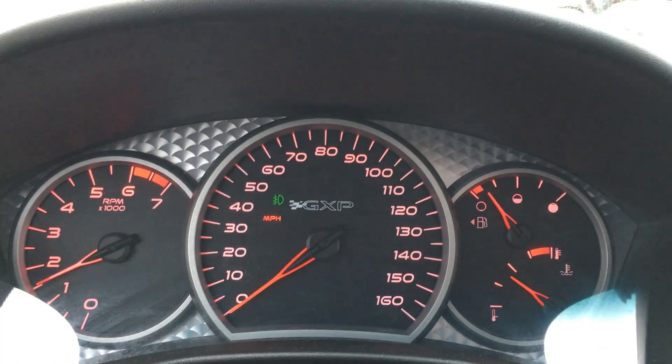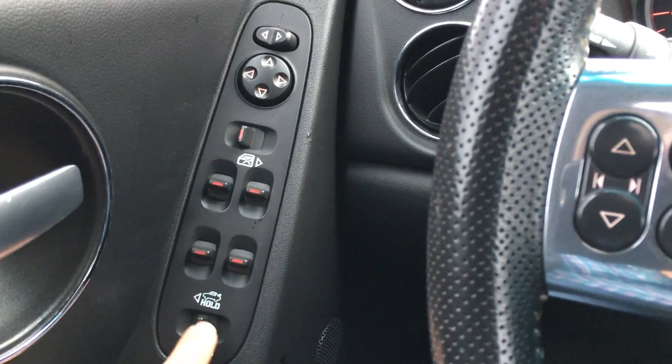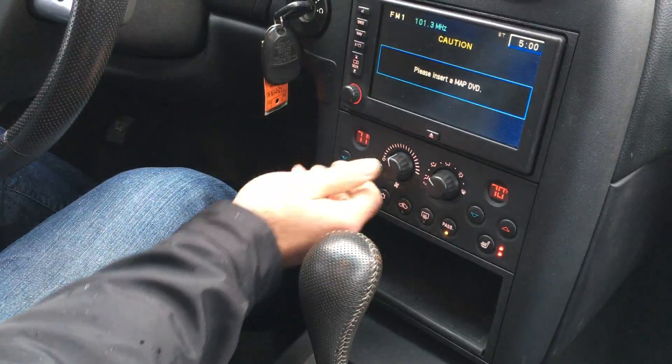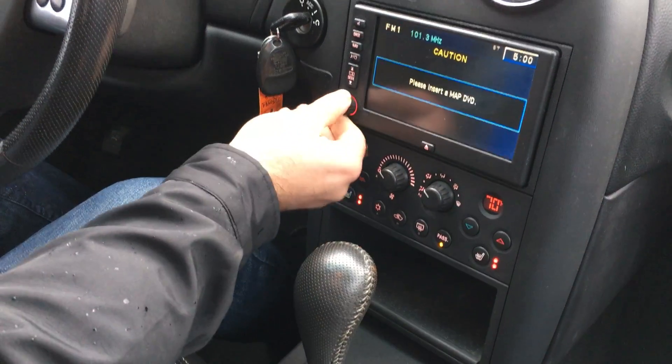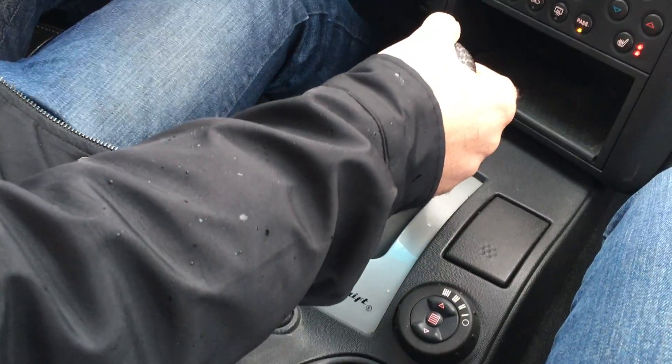Take a look at the instrument panel — no misfire, no hesitation. To open the trunk, you hold the button and it opens right up. All the power windows work, there are map lights, heated seats for the front, automatic climate control, and keyless entry with remote start. The transmission goes from gear to gear without any delays.